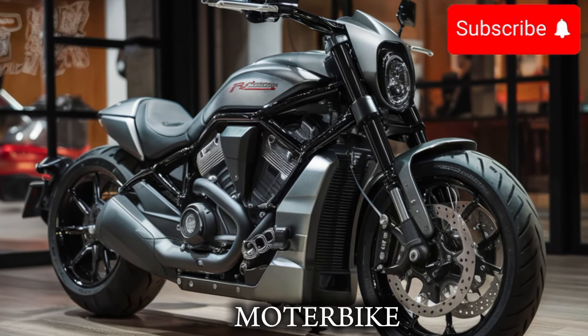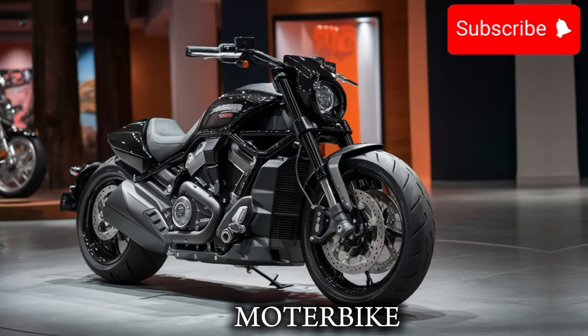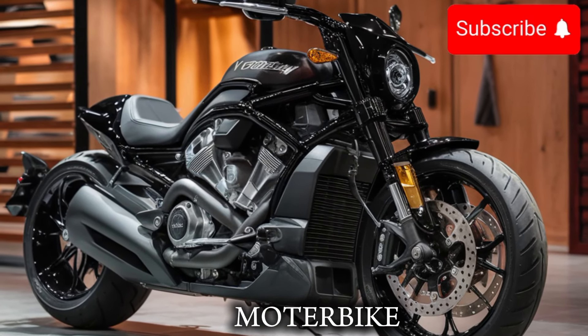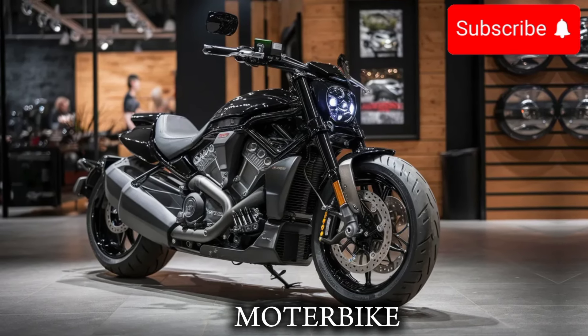This bike is a beast, and we can't wait to dive in and show you what it's all about. The first thing you'll notice about the V-RON is its sleek, aggressive design. The bike has a new, more angular look, with a sharp, pointed nose and a curved, muscular body.